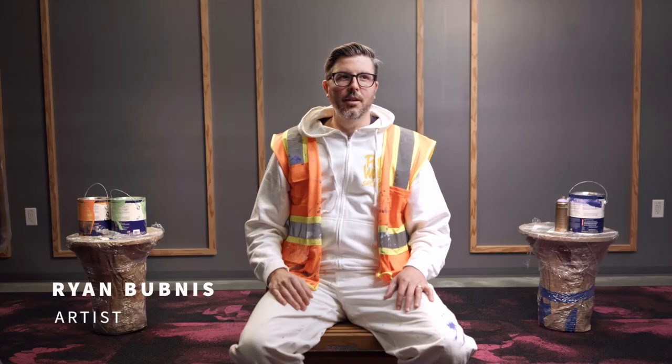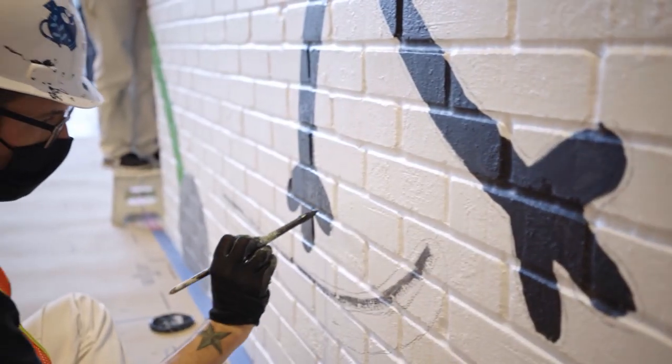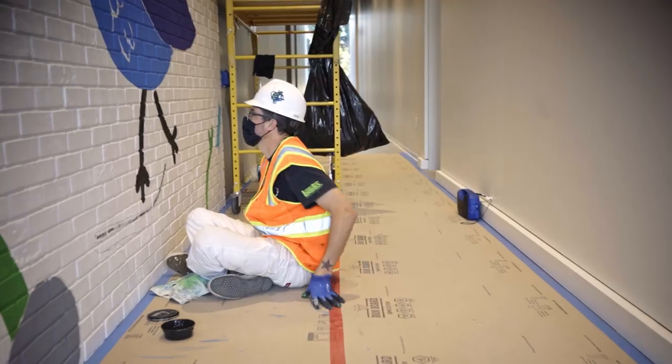Doing murals like this is always an endurance test. You're working 12 hours a day, sometimes even longer, and you really push yourself — versus if you're working on a small painting.